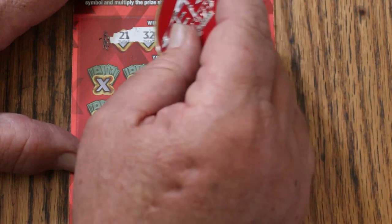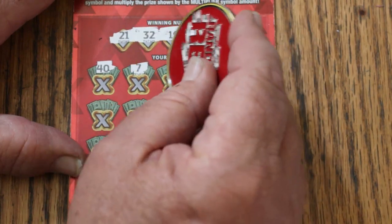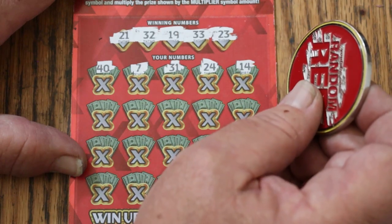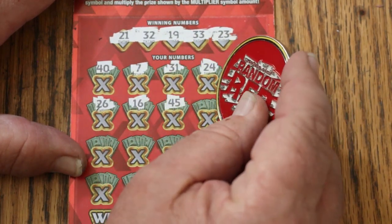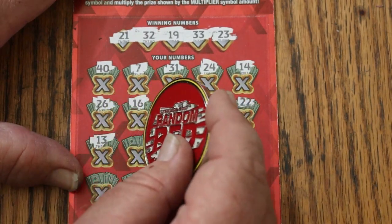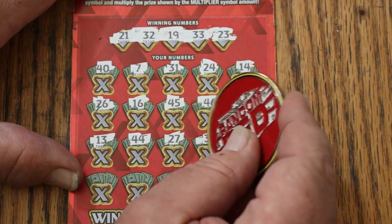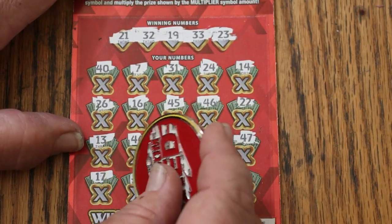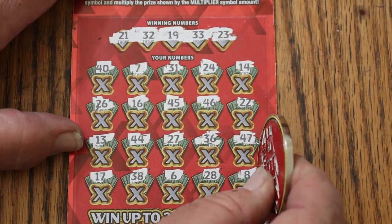Ticket 25. Winning numbers: 21, 32, 19, 33, and 23. Numbers revealed: 40, 7, 31, 24, 26, 16, 45, 46, 22, 13, 44 Club, 27, 36, 47, 17, 38, 6, 28. Last number LV's 8 in the corner — that's 2 down.